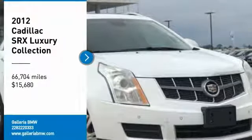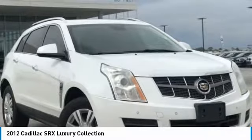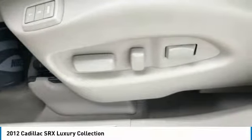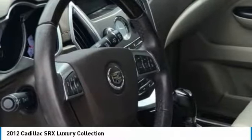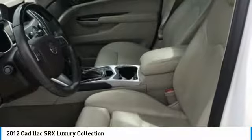Looking for the right vehicle? Check out the 2012 SRX. The Cadillac SRX is beautiful from every angle. For driving enthusiasts, there's track-tuned handling, advanced engine power, and the added confidence of available all-wheel drive.